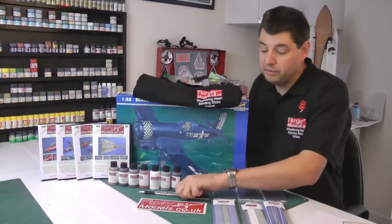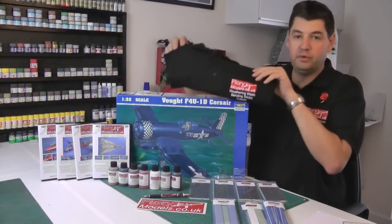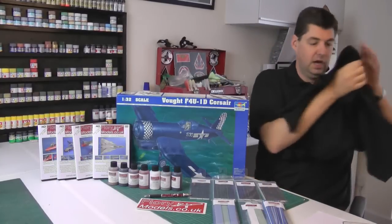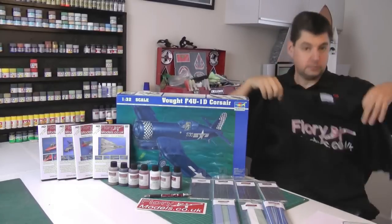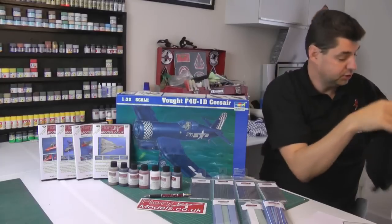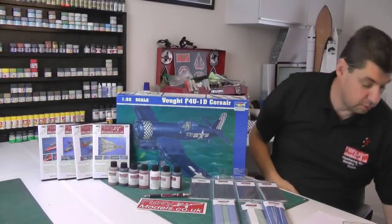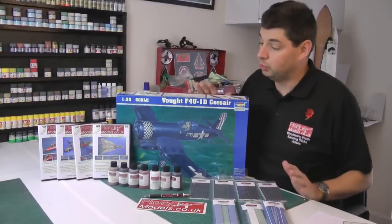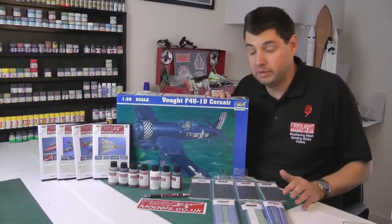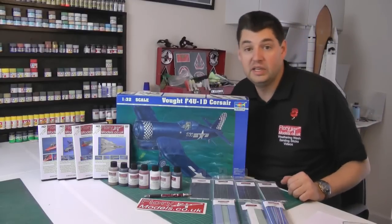He also gets the sticker, a Flory Models pen, and one of these very much coveted Flory Models polo shirts — modelled by myself, looking very posh. On the back they have 'Flory Models' as well. He also wins lifetime membership here with Flory Models. Congratulations to Michael, a very worthy winner. I'll get this all in the post today or tomorrow, so it should be with you early next week.